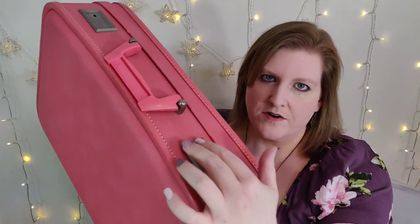The little silver hardware on the top, and you just press in these buttons and it pops right open.